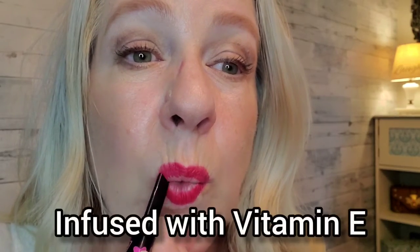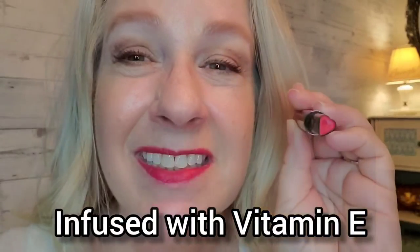This is a really pretty bold pink — it has a little bit of a red undertone on my lips. This lipstick is also very hydrating because it's infused with vitamin E, so it really soothes and moisturizes your lips while you're wearing it.